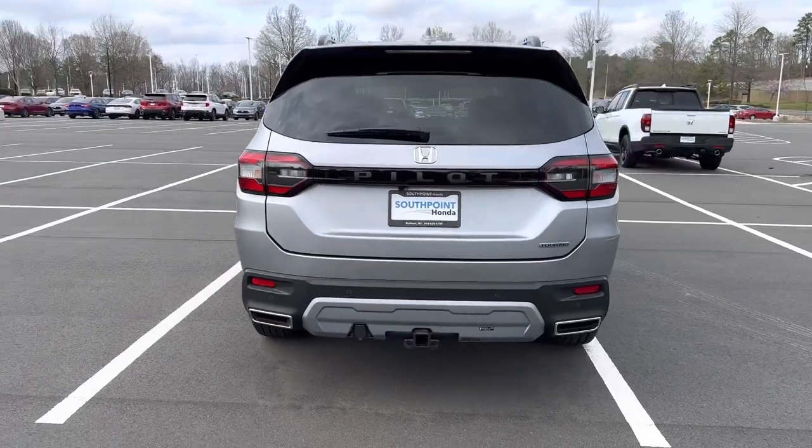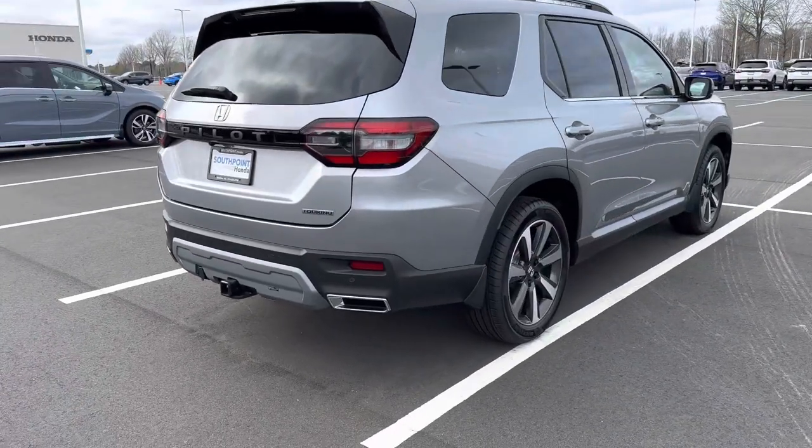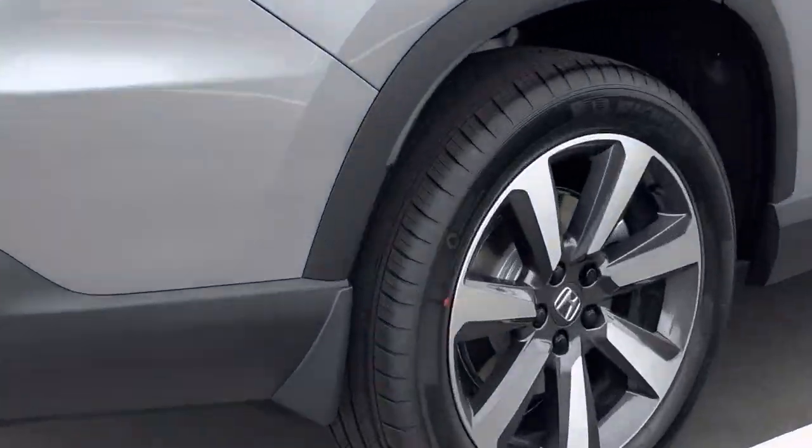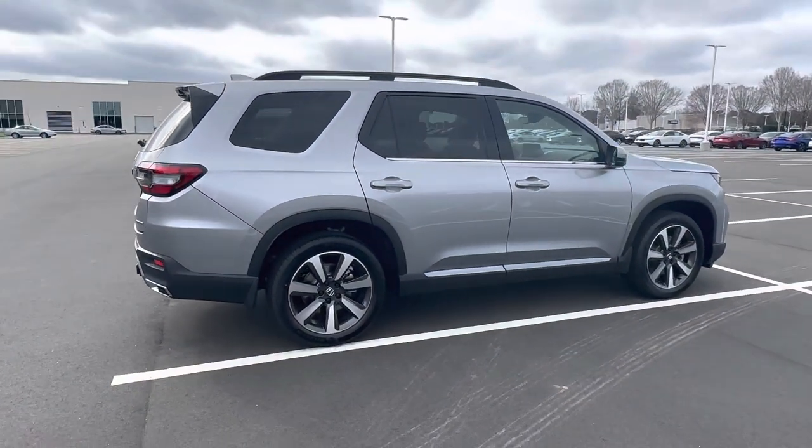I think the tail lights look really good. It's got a pretty long profile and really nice wheels. This is the Lunar Silver color.